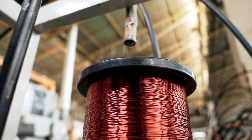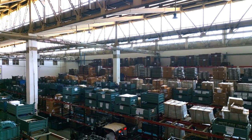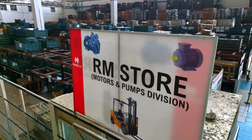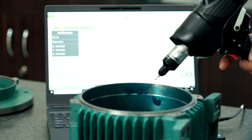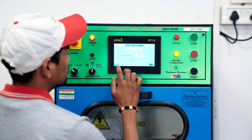Havels uses premium raw materials to make high-quality motors. We have a strict supplier registration process to assure high-quality materials. Each component is quality tested to meet Indian and IEC standards, and components are processed only after passing all quality tests.